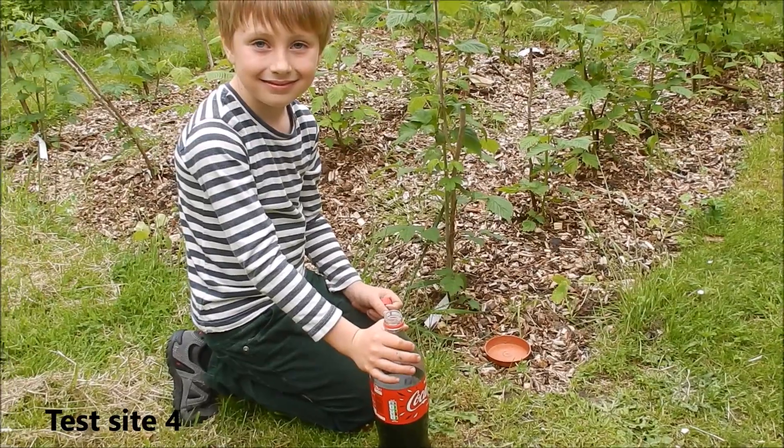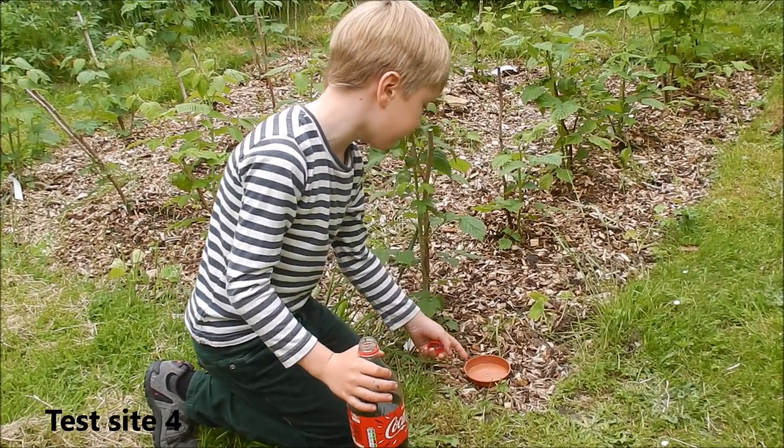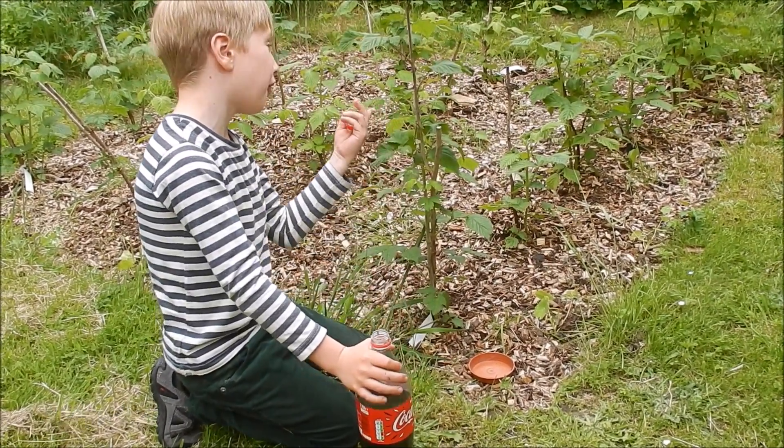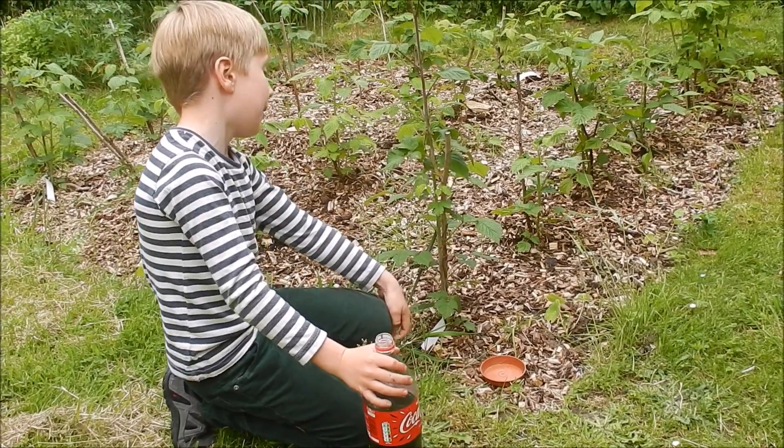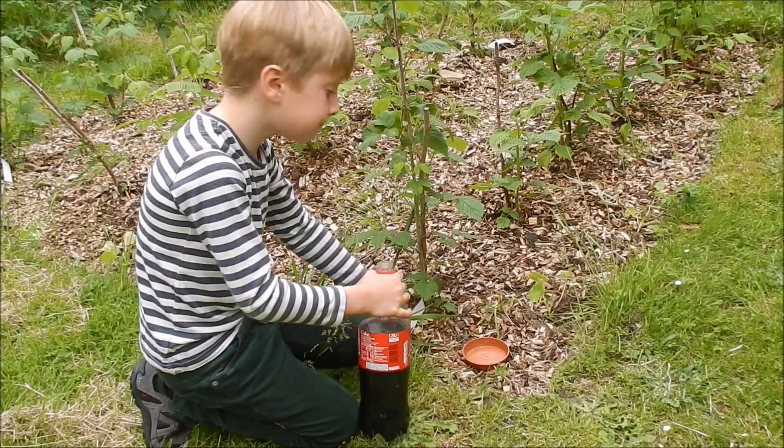Let's move on to test site four. This is my brother's raspberry patch. As you can see, there are lots of trails, and of course you can see the raspberries — they also eat them a lot. So I'll pour a bit of Coca-Cola in.